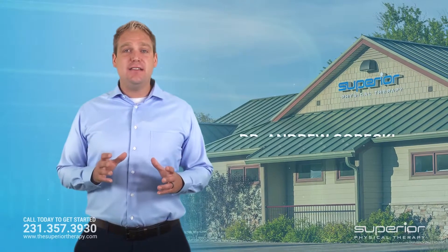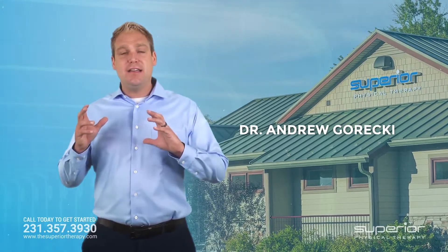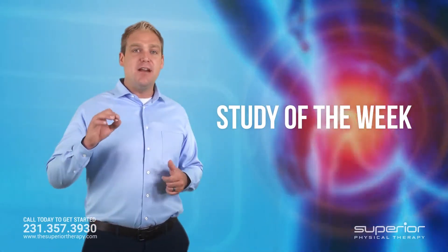Welcome back. Andrew Grecky, doctor of physical therapy, owner of Superior Physical Therapy. We're talking now about the study of the week, and this study of the week has to do with hip pain, from the American Journal of Sports Science.